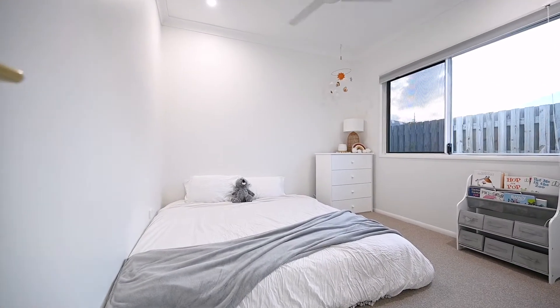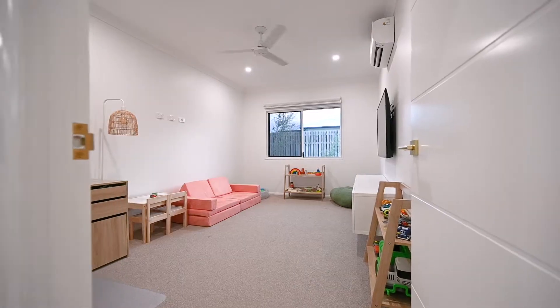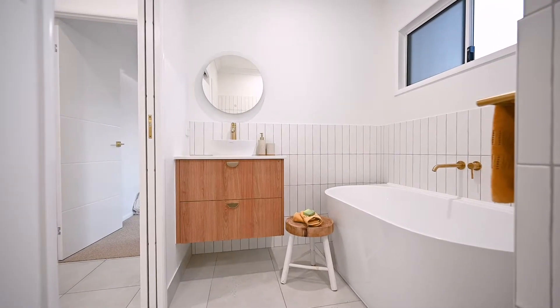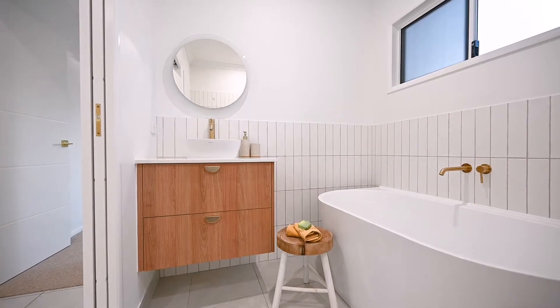All four bedrooms are carpeted and feature split-system air conditioning to keep your family cool this summer. Designed with style in mind, the family bathroom features a stone-top vanity, a standalone bathtub and a walk-in shower.